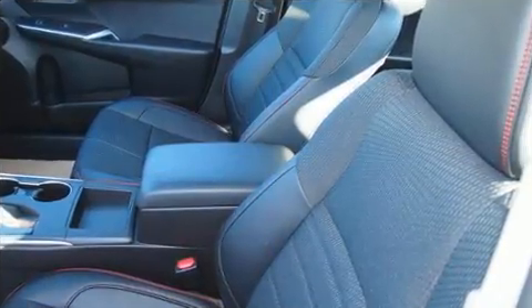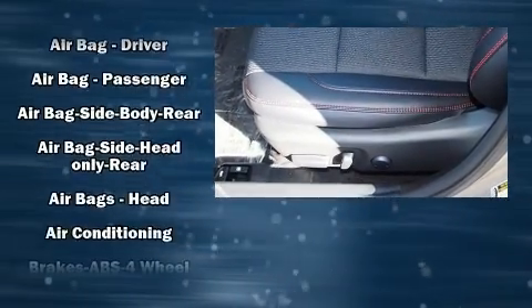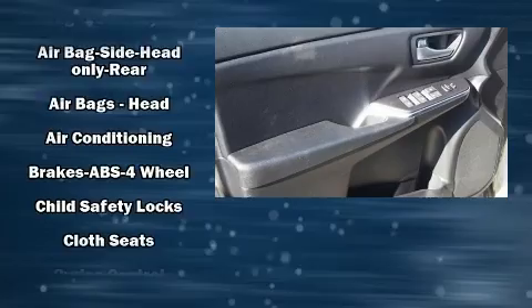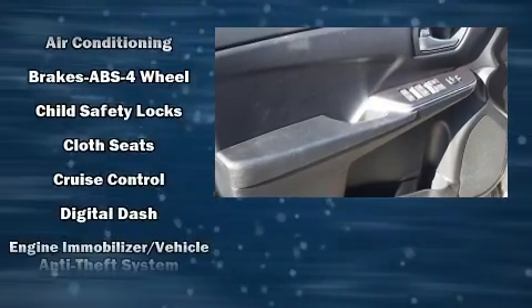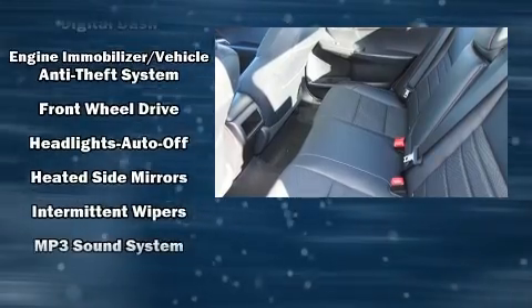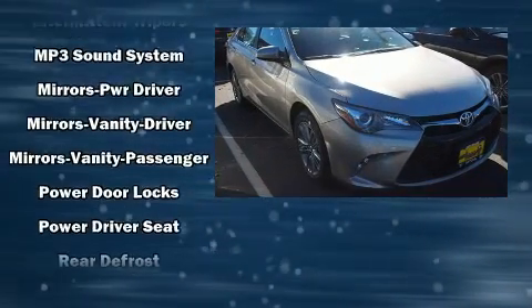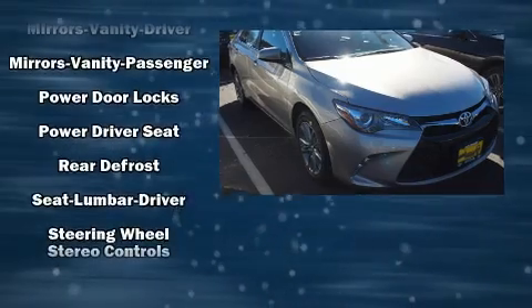A premium sound system with six speakers provides you and your passengers a sensational audio experience. Passengers are protected by various safety and security features including front and rear side-impact airbags, brake assist, ignition disabling, and four-wheel disc brakes with ABS.